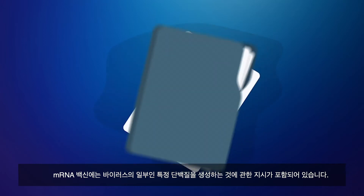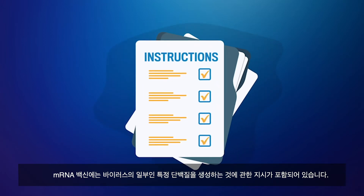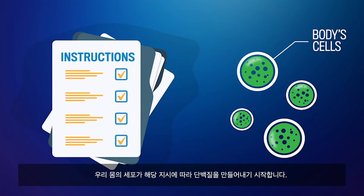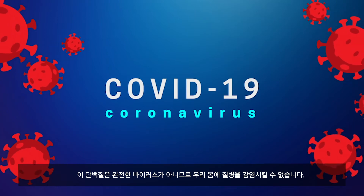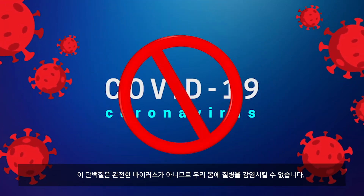An mRNA vaccine contains instructions for building certain proteins that are part of a virus. Our body's cells read these instructions and begin to make the protein. This protein is not the complete virus, so it cannot infect our bodies with the disease.